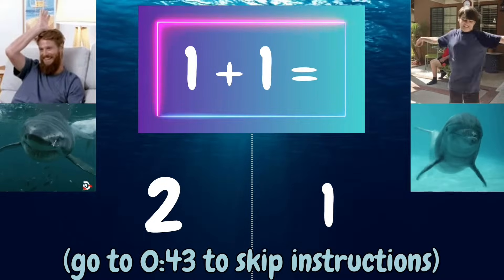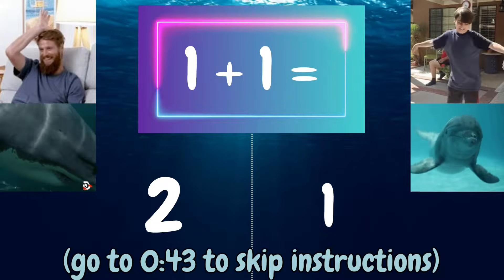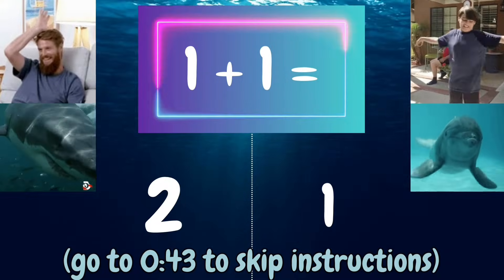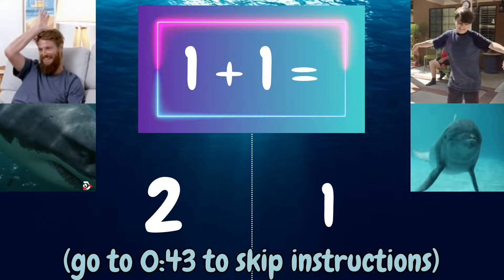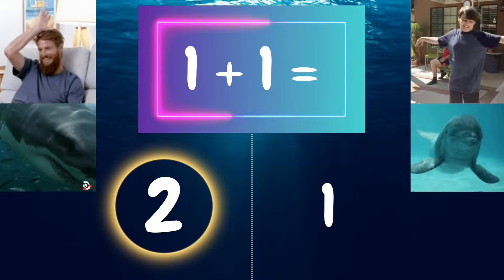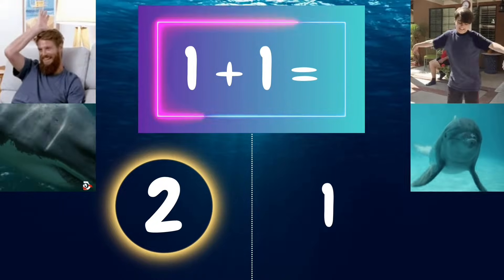1 plus 1 equals — if you think it's 2, put your hand on your head like a shark fin. If you think it's 1, flop your fins like a dolphin. 1 plus 1 equals 2 — all you sharks out there were correct! Now you're ready.